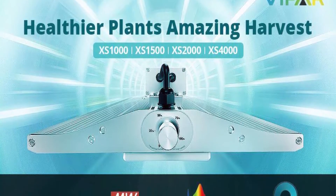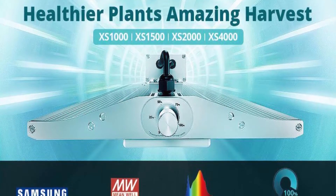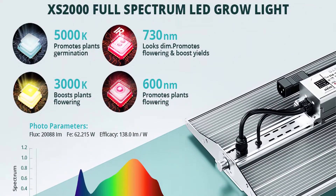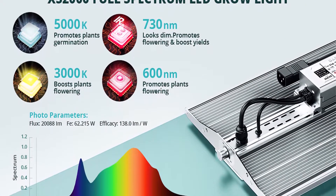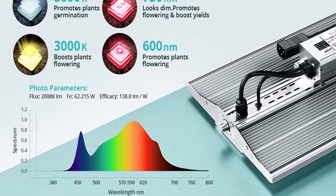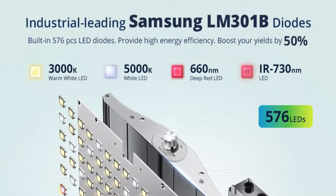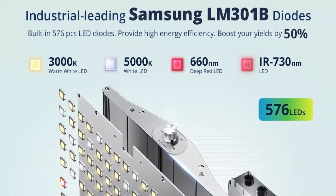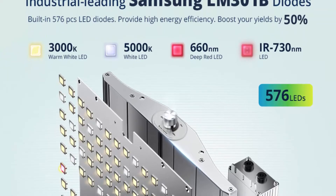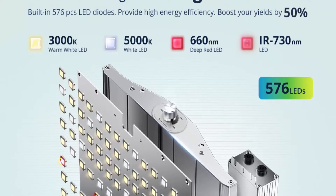Silent operation and solid construction: no fans, zero noise. Large areas of solid aluminum heat sinks achieve the ideal cooling system. It adopts a high-safety MeanWell HLG series driver for high PAR output and a longer lifespan to accelerate plant growth and boost yields while saving on energy bills.